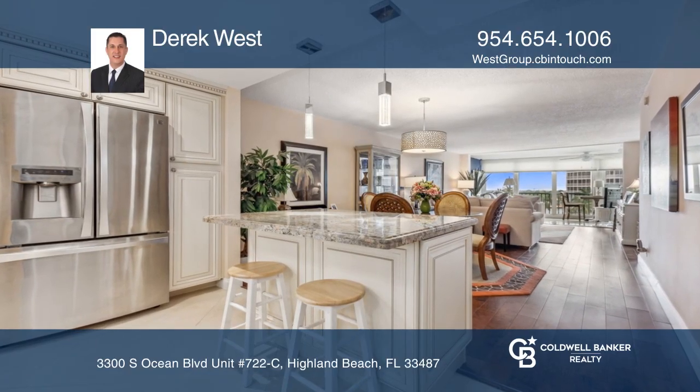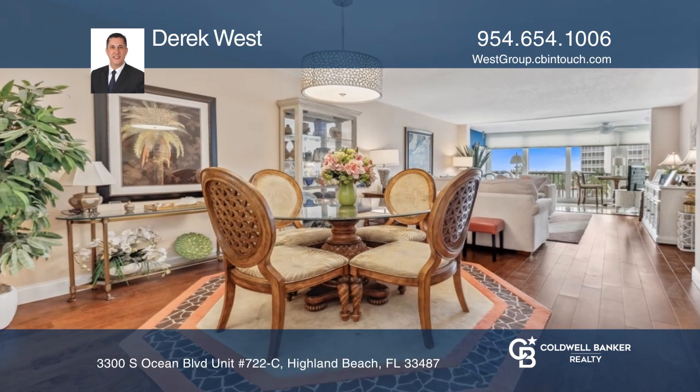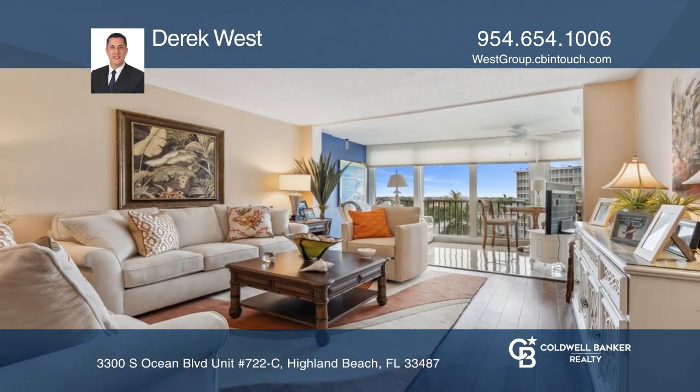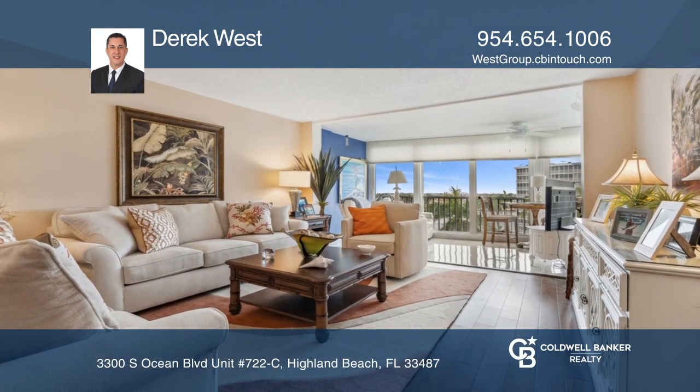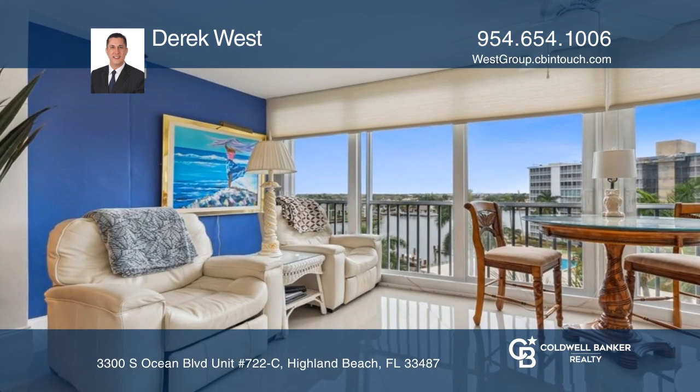Don't miss this rare opportunity. This updated two-bedroom, two-bath condo has breathtaking wide intercoastal views. This property includes full hurricane impact windows, an open kitchen with granite countertops, stainless steel appliances, and more.